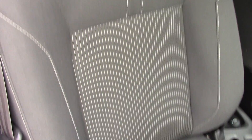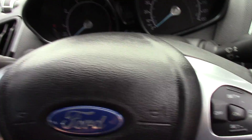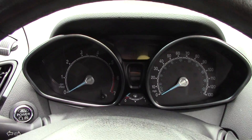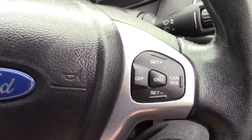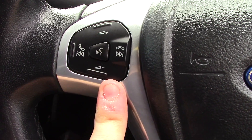It also comes equipped with rear parking sensors. Open up the boot and we can see all of the available space. If we lift up this false floor here we've got a little bit more space, and if we lift up the carpet we've got an inflation kit underneath that.